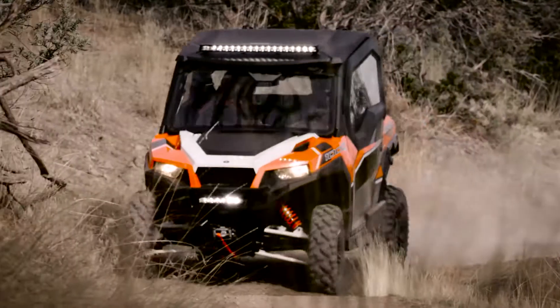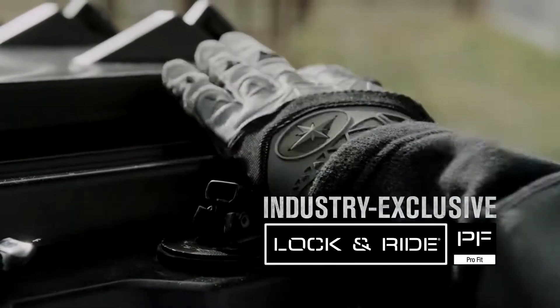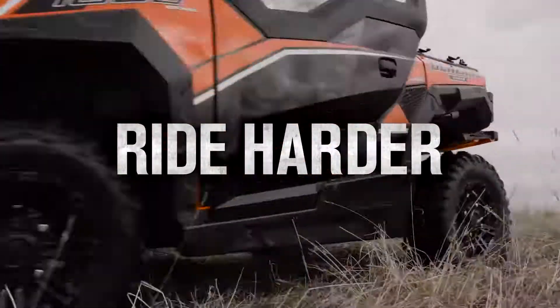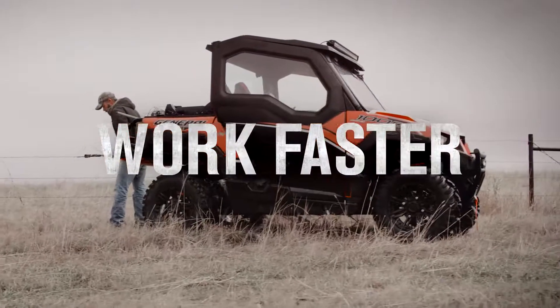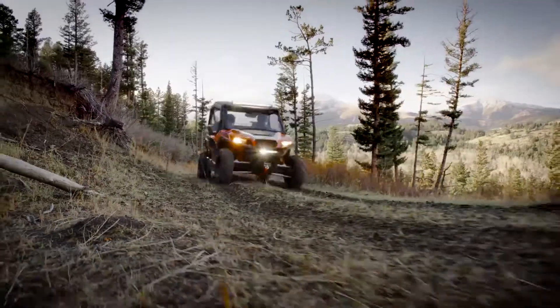Our accessories are specifically designed using industry-exclusive Polaris Lock and Ride Pro-Fit technology, so you can ride harder and work faster. And you can do it all in comfort.